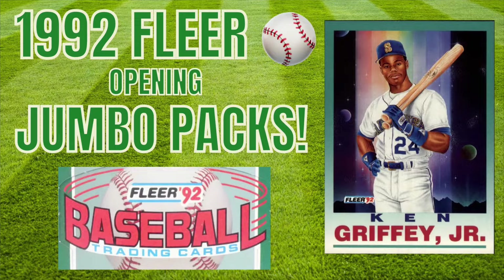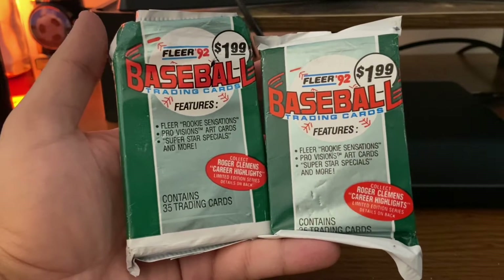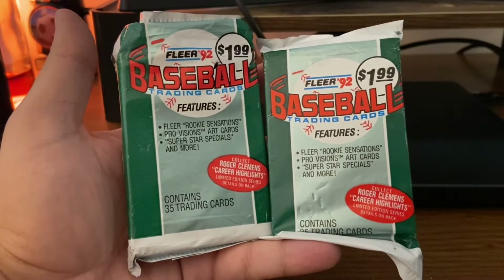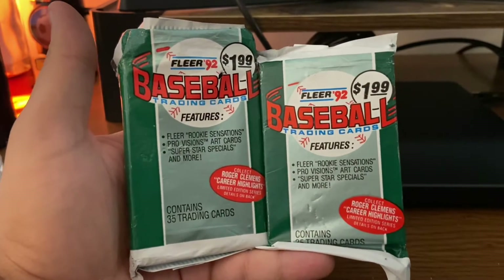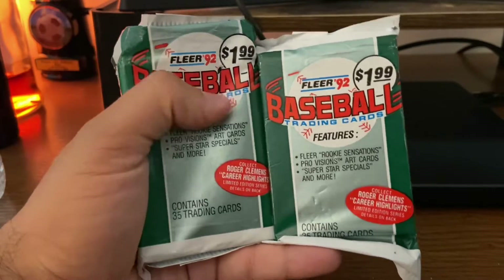Hello again everybody, Way Back Sports Cards. We're going to do a short break today. I bought these two 1992 Fleer baseball trading card jumbo packs at a flea market — I got both of these for a dollar. These were going for four bucks back in '92, so I got a pretty good deal. But these are pure junk wax, and you can see the packs are a little beat up.